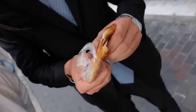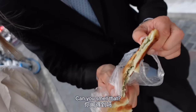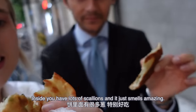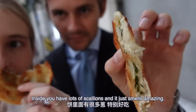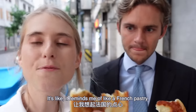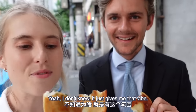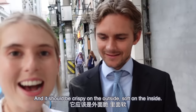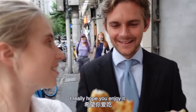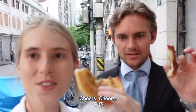Can you smell that? Look at that — inside you have lots of scallions and it just smells amazing. It reminds me of a French pastry — when I eat this I could be in France. It should be crispy on the outside and soft on the inside. I'm really obsessed with this. Cheers!